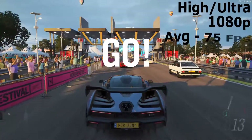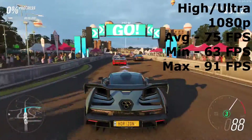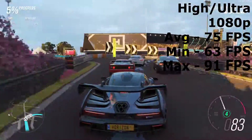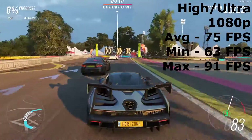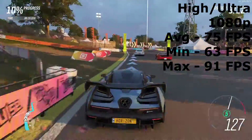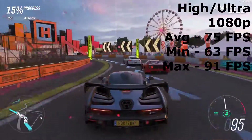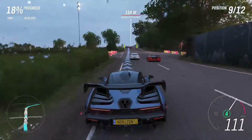The next game I tried was Forza Horizon 4, using the benchmark test built into the game. The game still has a few issues as it is a PC port from console, but it's still a great game on PC. The average frame rate was 75 FPS, with a minimum of 63 FPS and a maximum of 91 FPS in the in-game benchmark, with a mixture of high and ultra settings at 1080p resolution.